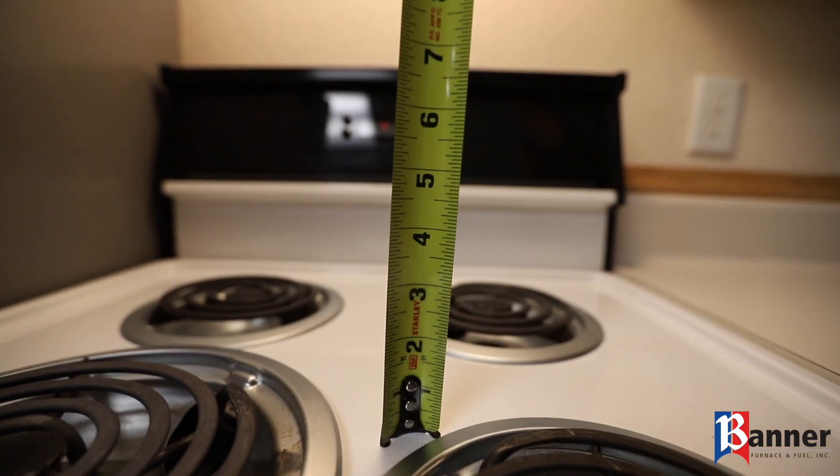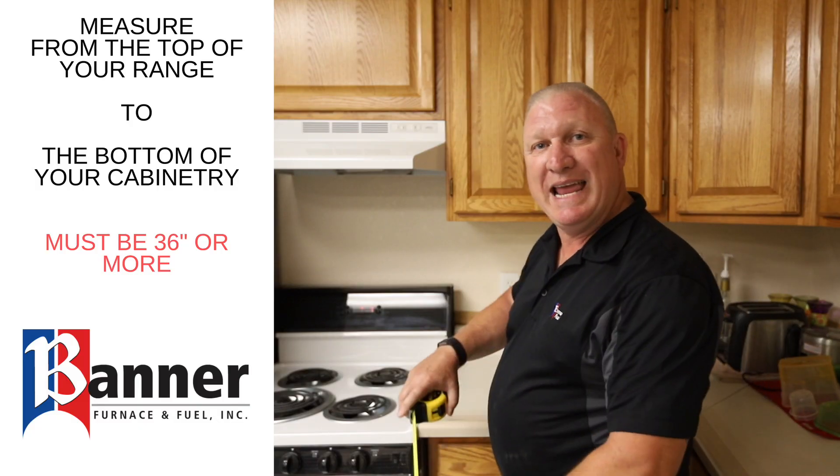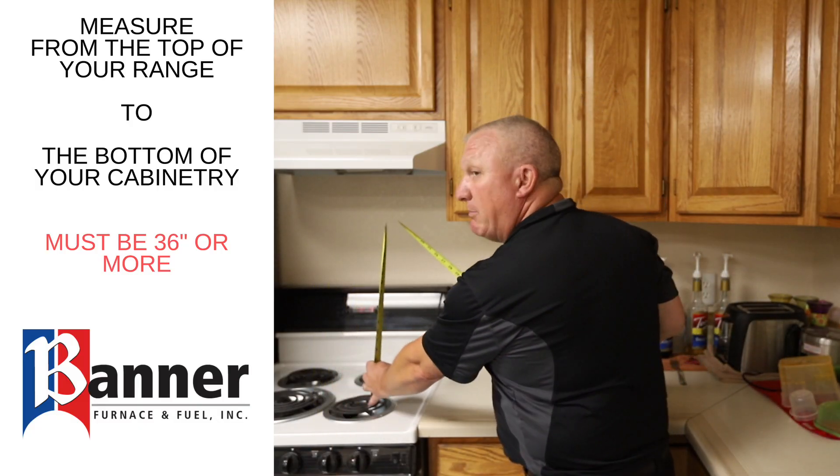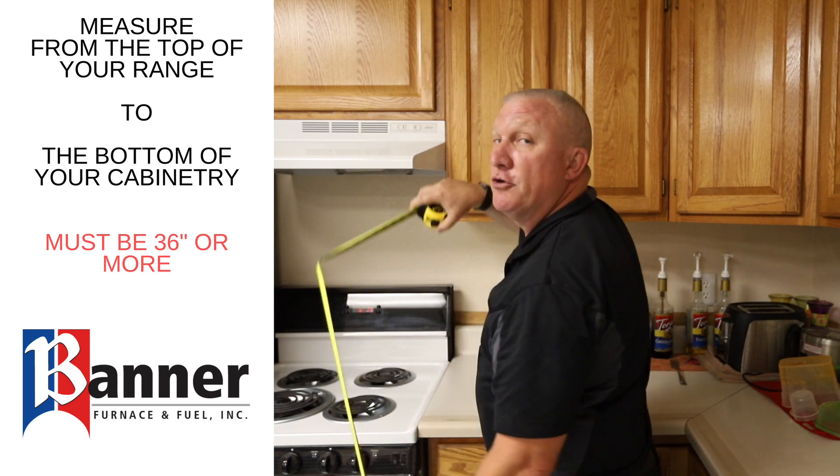If you're not installing a hood or a microwave above the range, you should have a minimum of 36 inches of clearance. You would take your tape measure from the top of the range to the bottom of the cabinet above, and it should meet 36 inches.